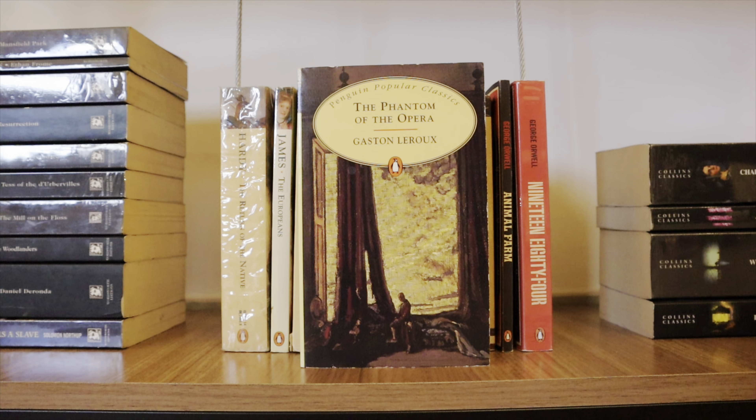I've got a big stack of Wordsworth Classics — I'll go through them as quickly as I can. Mansfield Park by Jane Austen. Ethan Frome by Edith Wharton — another book I want to get rid of this year. Mary Barton by Elizabeth Gaskell. Resurrection by Leo Tolstoy. Pride and Prejudice by Jane Austen — even looking at this book makes me so happy because I love it. Tess of the d'Urbervilles by Thomas Hardy — this edition has a beautiful cover; the painting is called Whitewash by Lisa Jensen. The Mill on the Floss by George Eliot. The Woodlanders by Thomas Hardy. Daniel Deronda by George Eliot. And 12 Years a Slave by Solomon Northup.